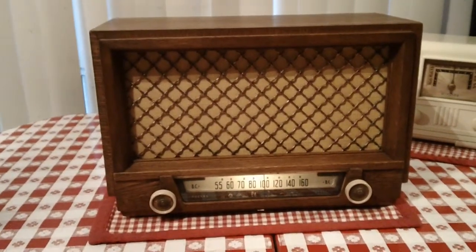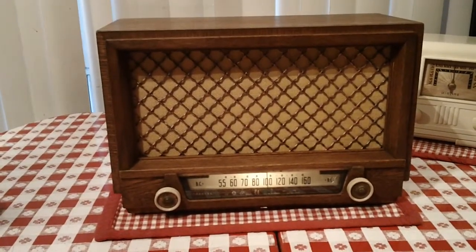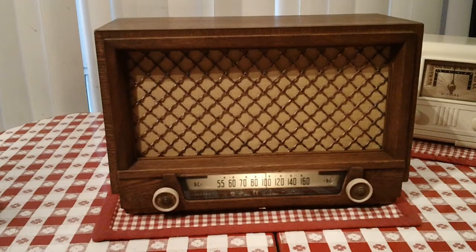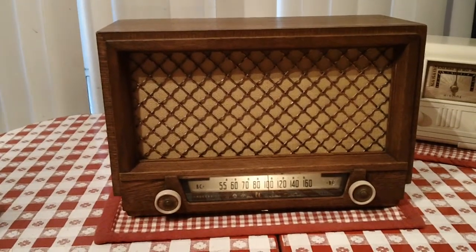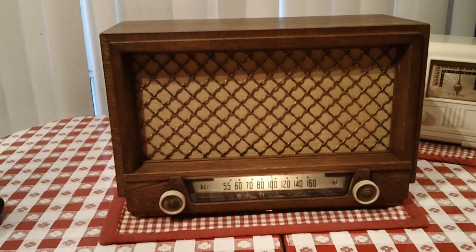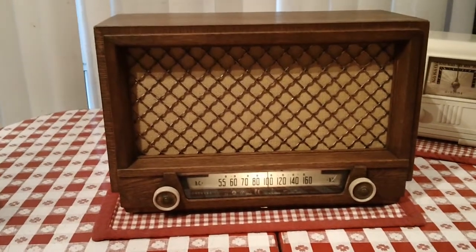My favorite radios of all types are ones from the pre-war era, so the majority of my collection is from that time, and some from the late 40s. For a while I didn't collect anything later than 49.